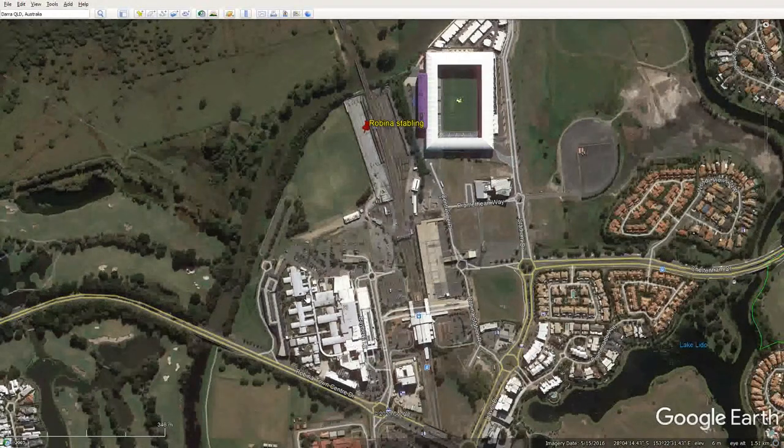Next to the hospital is the Robina train station with all the car parking. Over here in Promethean Way — if anybody knows mythology, you'll know who Prometheus is, and it's a strange name for a street — that's the Bond Institute for Health and Sport. This Robina Hospital is also sponsored and has housing facilities for Bond and Griffith University. So it's a major teaching hospital with connections to both Bond and Griffith University.